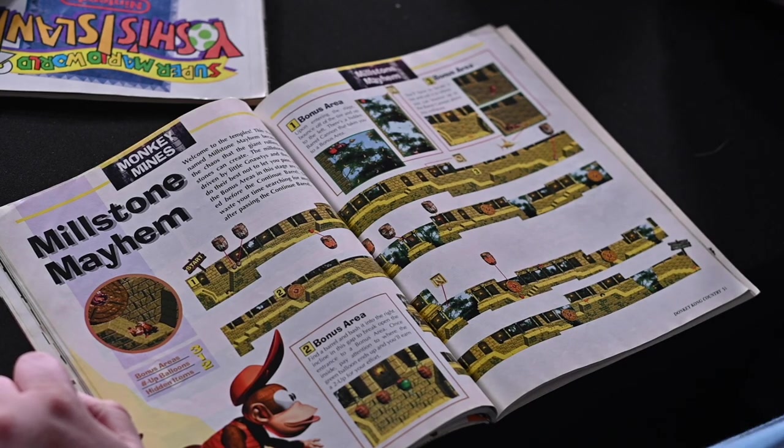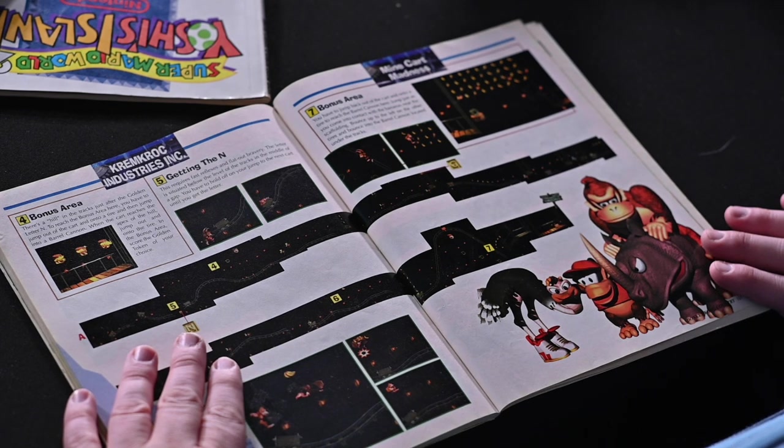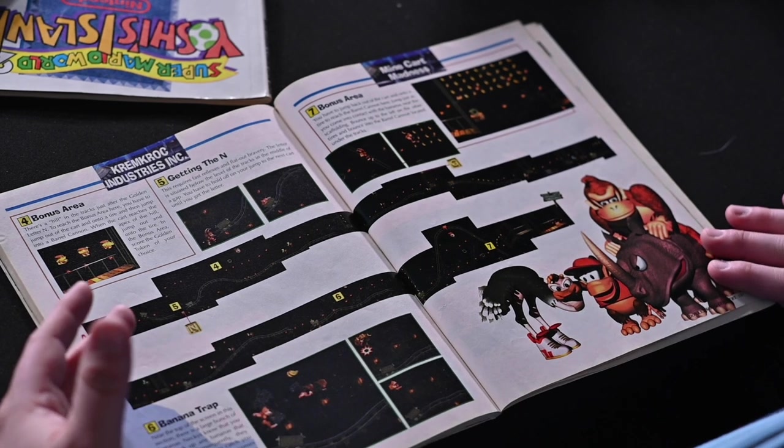I think it wasn't until the N64 that they started mailing Nintendo Power subscribers VHS promos. Keith and I got a Star Fox one and a Diddy Kong Racing one in the mail, and we would quote them all the time as if it was like real entertainment. "Pizza for Bob." "Yeah, but I didn't order any pizza." When you're young, a video game advertisement is just another opportunity to consume more video game media. It's like being excited to see the new Apple Showcase, or E3, or even a movie trailer — that's an ad.